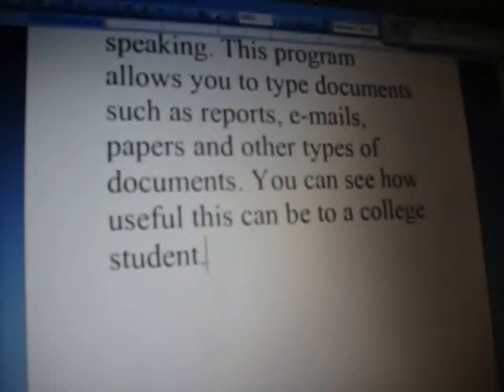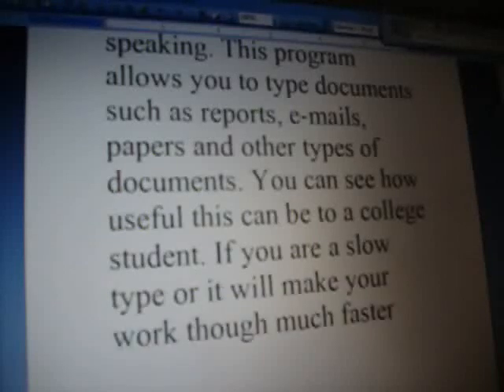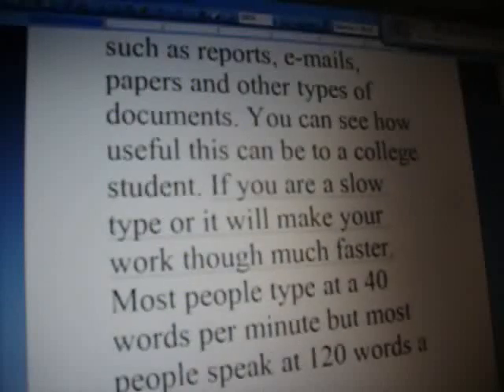If you are a slow typer, it will make your work go much faster. Most people type at 40 words per minute, but most people speak at 120 words per minute, so you can see how useful this will be to you.